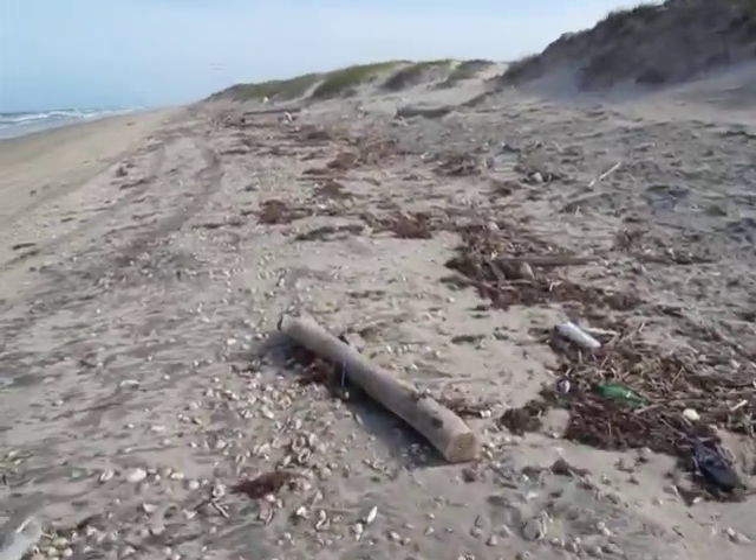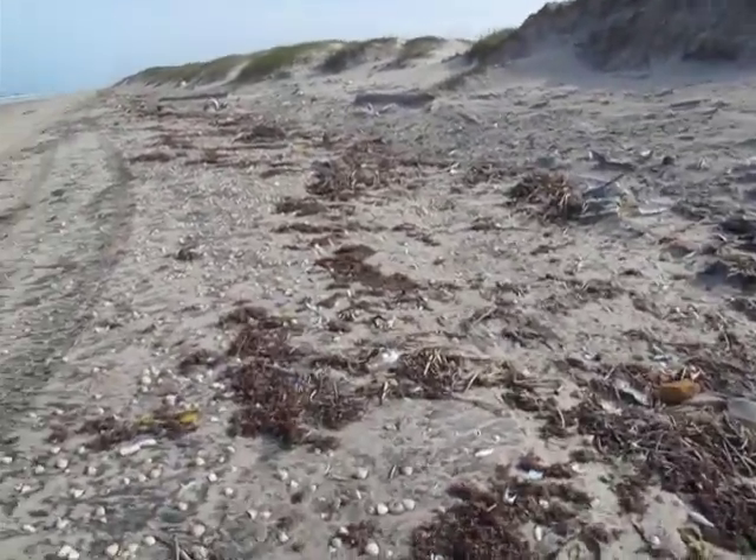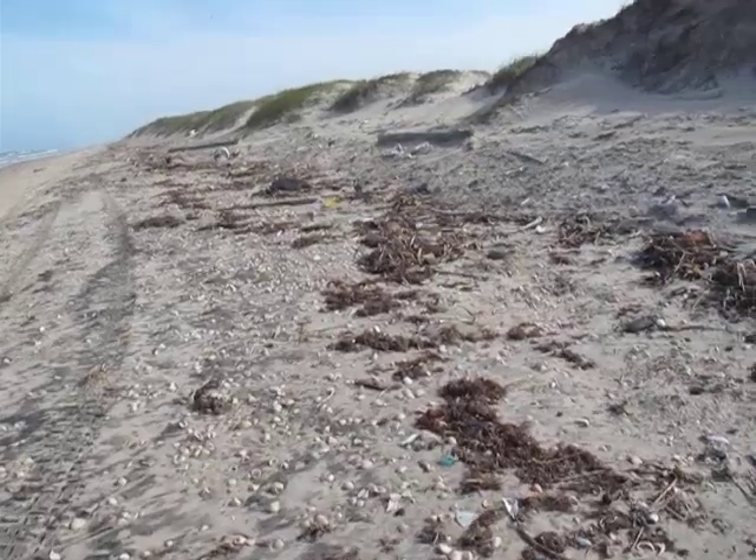We're starting a collection of fishing floats and we've got some good ones already.